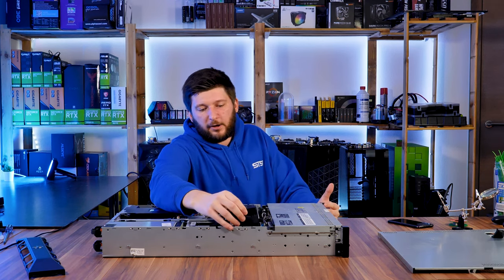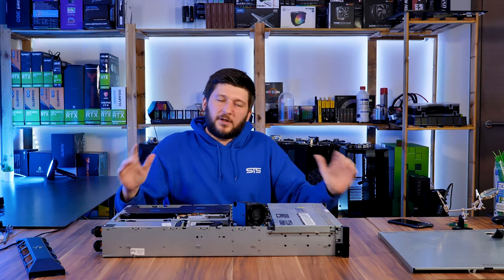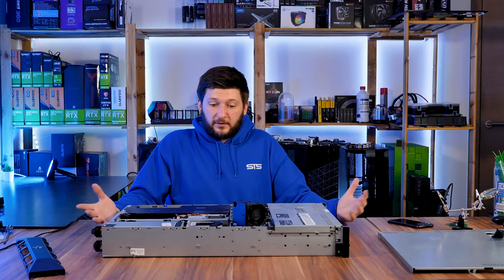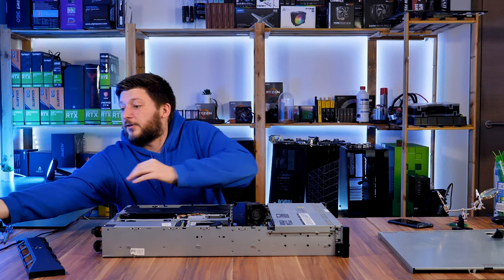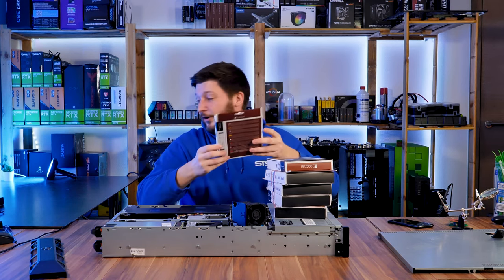A Dell R510 is not the loudest server out there for sure, but it is still incredibly loud and I wanted to have a quieter server running right next to me all the time. So what I did is go out and get a whole bunch of Noctua fans.